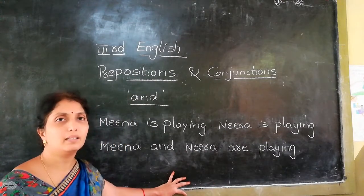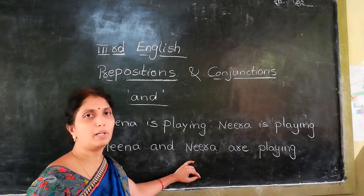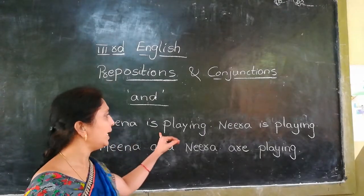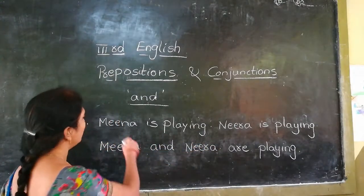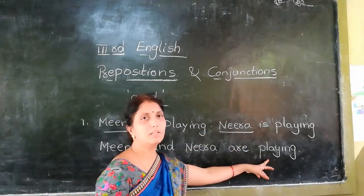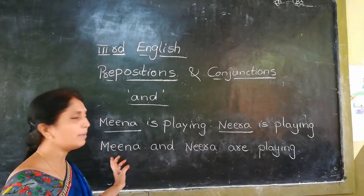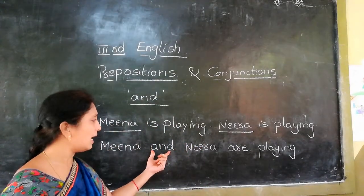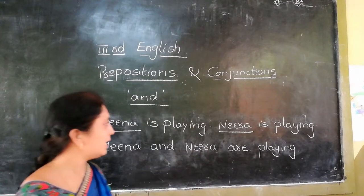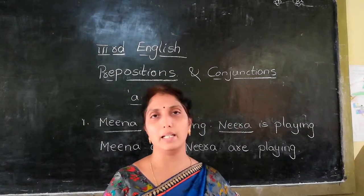This is a single sentence: Meena and Neera are playing. Meena is playing, Neera is playing — here are two nouns and the verbs are the same. We join them into one single sentence using 'and'.